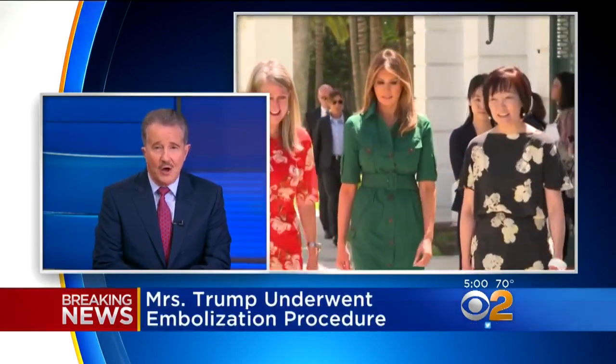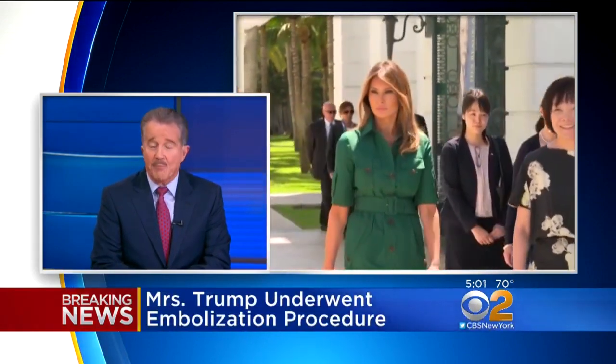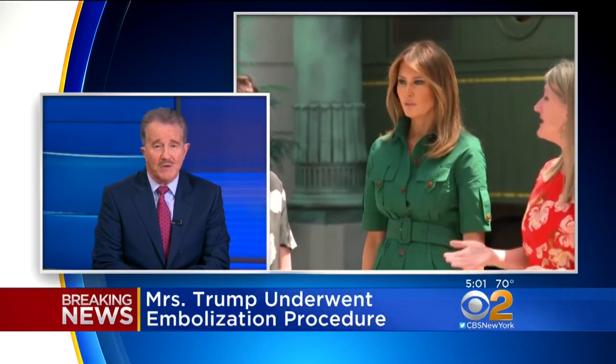There are not many kidney conditions where an embolization is used. Mrs. Trump could have had a blood vessel malformation in her kidney that may have started bleeding, or there is a rare benign tumor that can grow in the kidney called an angiomyolipoma. Again, that is benign, but it can press on kidney structures and cause problems that way.